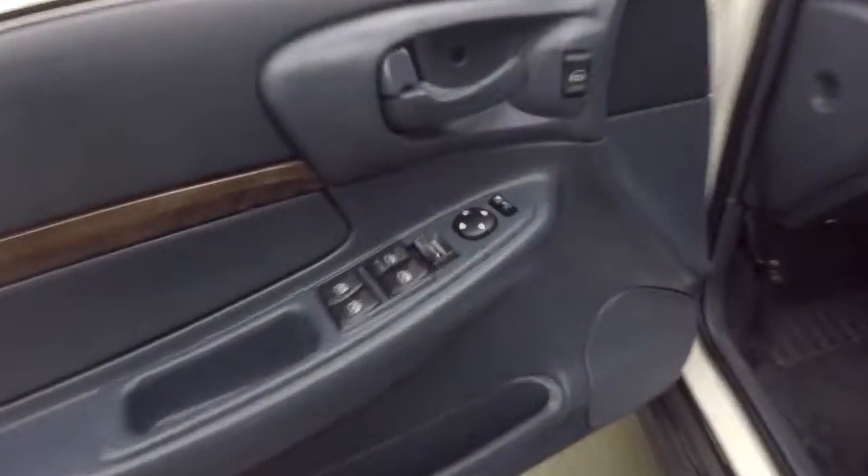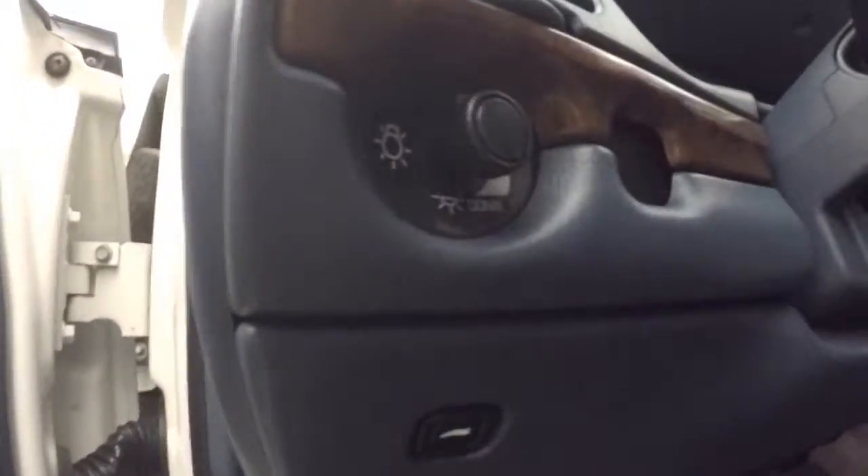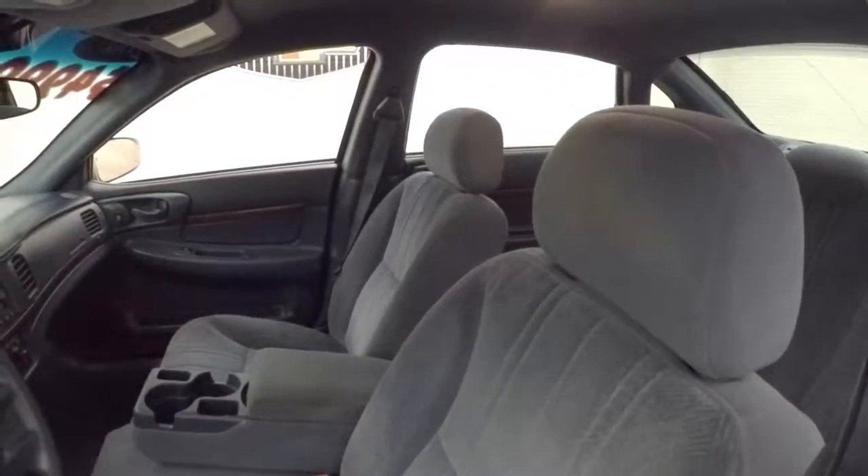Go around to the front here. All your controls on the door, and there's your trunk button right there. There's a power seat with a manual lumbar and a manual tilt.